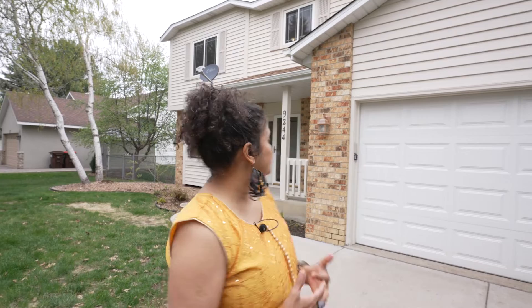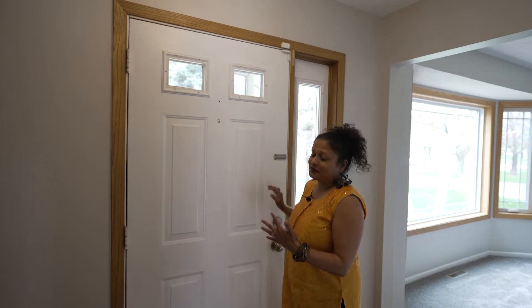Namaste, hello! This is Chevline Vaz with the Vaz Harwood team. I'm very excited to present to you my latest listing. This is in Woodbury — 9244 Andrea Drive. It has four bedrooms, four baths, with a massive garage and a big backyard. Come on in with me!